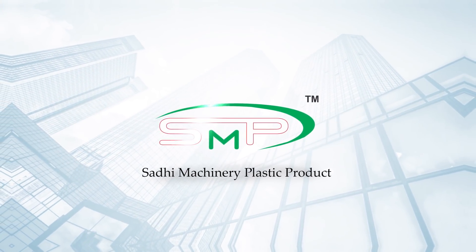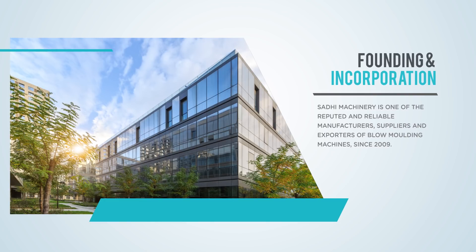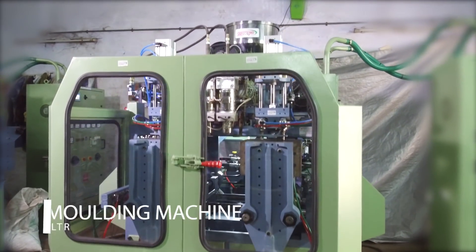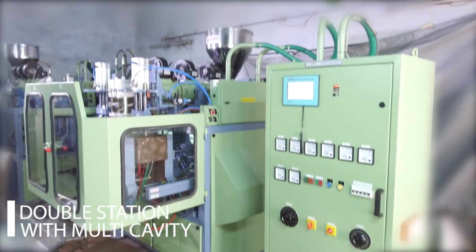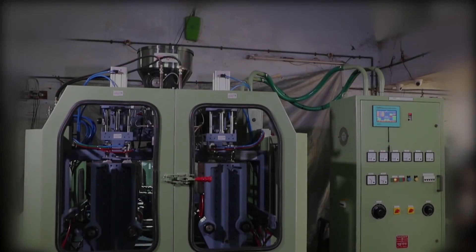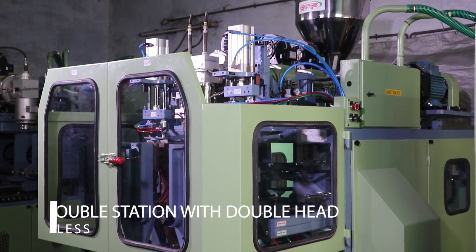Sidi Machinery, one of the leading manufacturers and supplier of plastic blow molding machines since 2009. We manufacture various capacity machines like 200ml to 5L blow molding machine, with single and double station, and it customizes per client requirement. Let's see our 1L double station with double head tie barless blow molding machine.